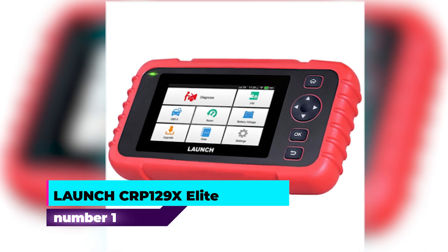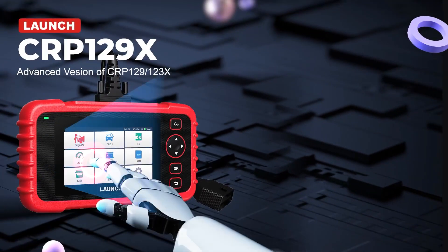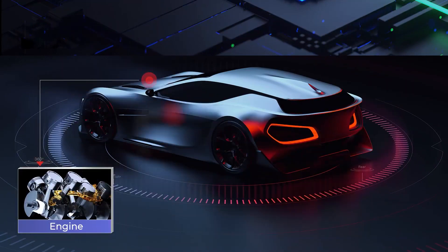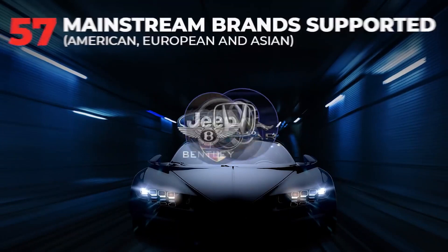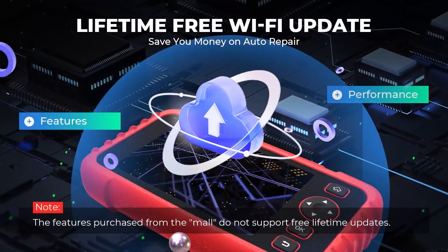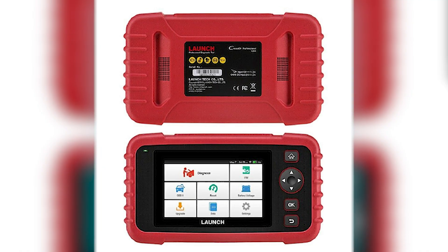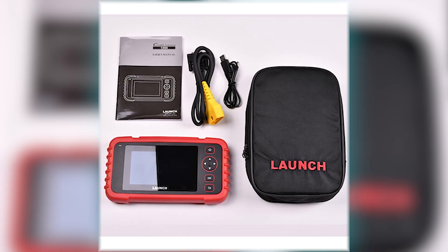Number 1: Launch CRP129X Elite. The Launch CRP129X Elite OBD-II scanner stands out as a top choice among OBD-II readers, offering a robust set of features for both automotive professionals and enthusiasts. With dimensions of 7.83 by 4.11 by 4.11 inches and a weight of 1.32 pounds, this scanner is designed for ease of use while providing powerful diagnostic capabilities. A significant upgrade over its predecessor the CRP123X, the CRP129X Elite includes enhanced diagnostic functions and additional reset services such as DPF regeneration, injector coding, and BMS reset. The scanner also offers a free TPMS activation tool for GM vehicles, making it a versatile choice for those working on specific models.